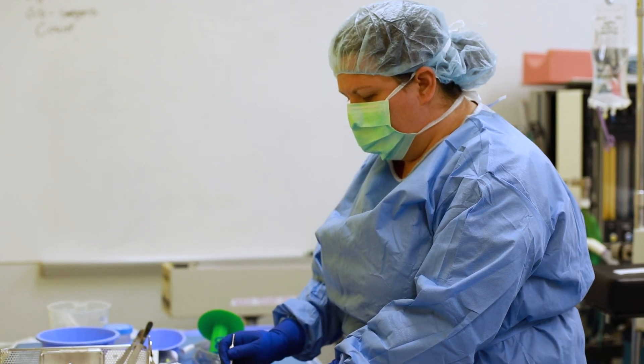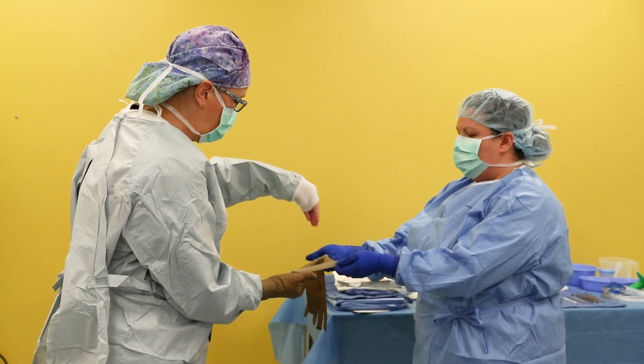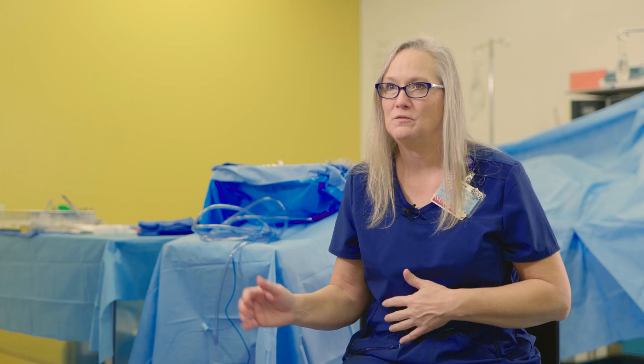You'll learn how to properly gown and glove yourself sterilely, how to open back tables and set things up, how to do counts, different medications because we do deal with medications on the field, and how to gown and glove a surgeon. We take you from every aspect from start to finish — from setting up a table to breaking everything down and doing a room turnover.